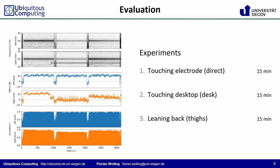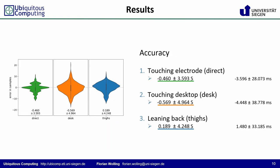To evaluate the proposed method, we performed three experiments in the exemplary desktop scenario: directly touching the electrode, touching the desktop, and leaning back with the hands off and probably coupling through the thighs. All in all, we achieved very good alignment accuracies with minor average errors, but a comparably substantial standard deviation.